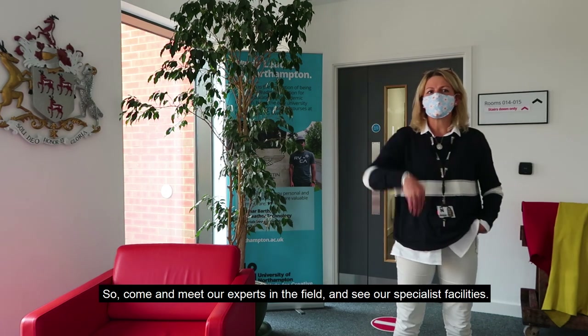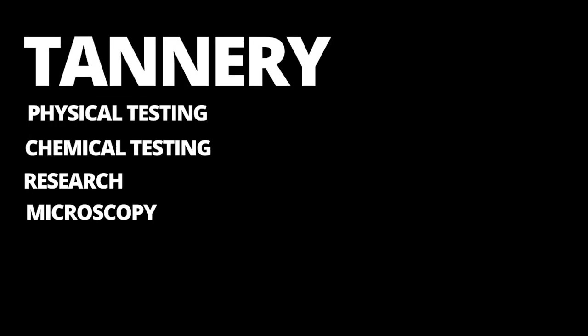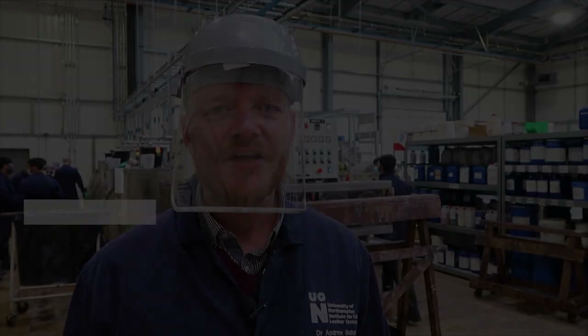So come meet our experts in the field and see our specialist facilities. I'm Dr. Andrew Ballantyne, a senior lecturer in Leather Technology within the ICLT.